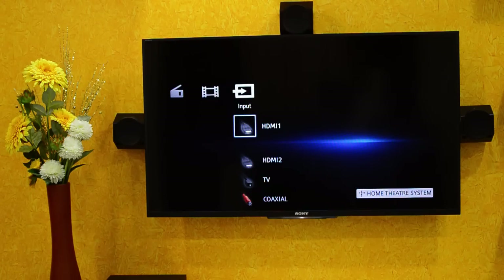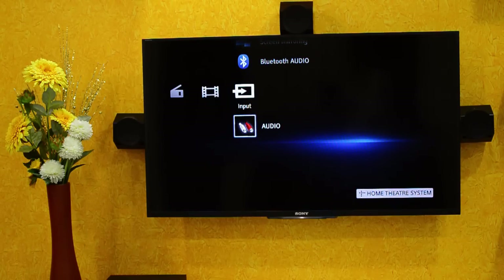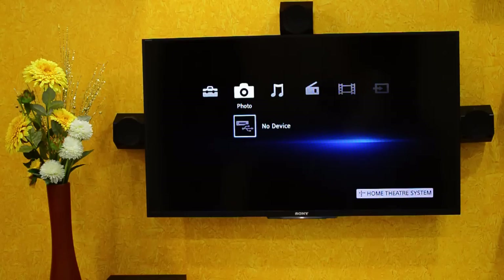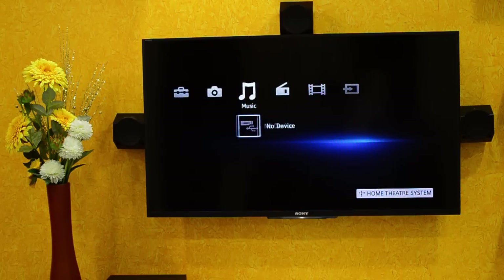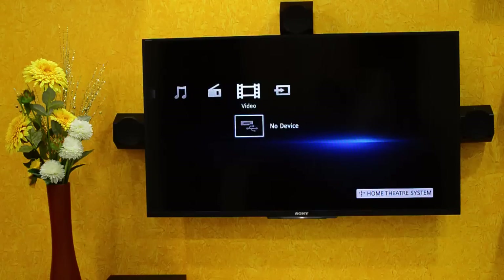For 5.1 channel audio input, it has one optical and one coaxial audio input. It is recommended that you use digital audio input if you are expecting 5.1 effect in your speakers. The home theater also has a USB input which can be used to watch movies, view images, and listen to music files.